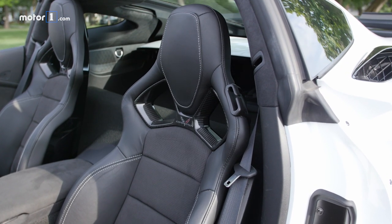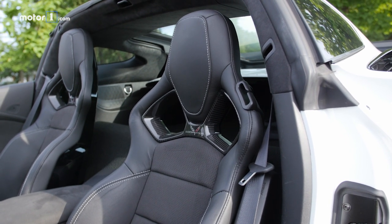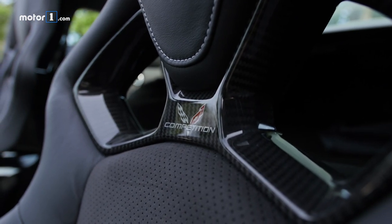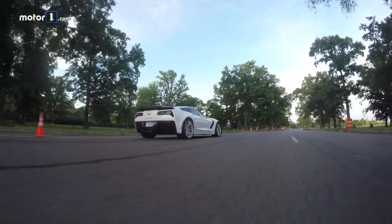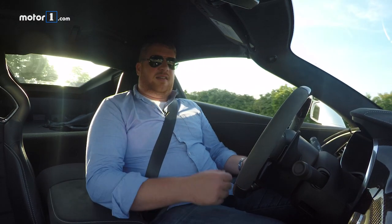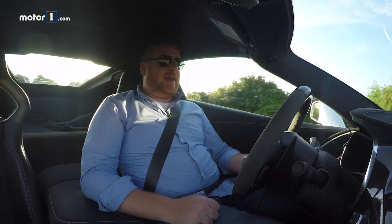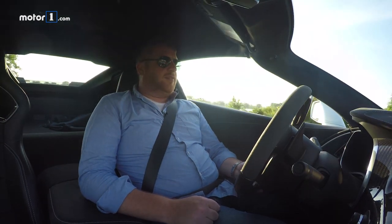The competition seats, which you can see me sitting in right now, are great. There is so much support and they're not uncomfortable on long drives. I could easily do 200 miles in these chairs without thinking about it — they are really fantastic. I do wish, though, they were a little bit taller. It kind of stops at the middle of the back of my head, and I wouldn't mind a little bit more headrest from them.